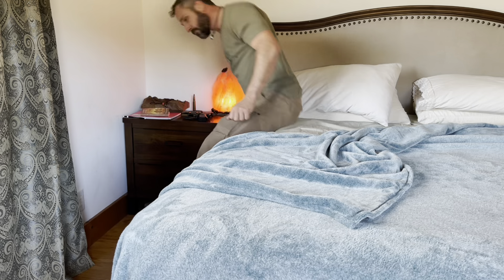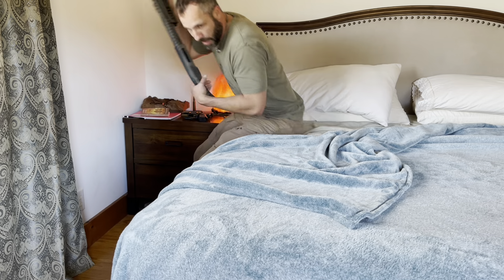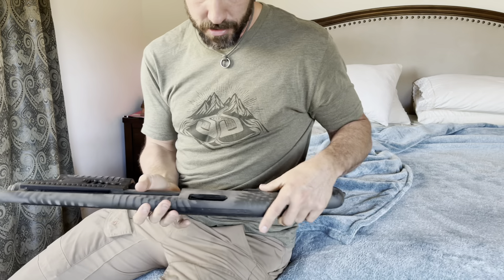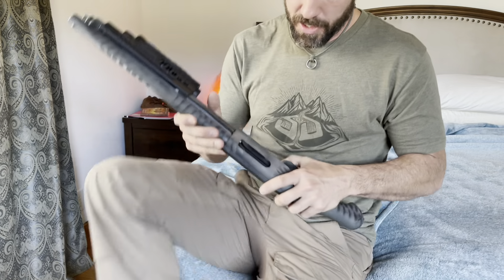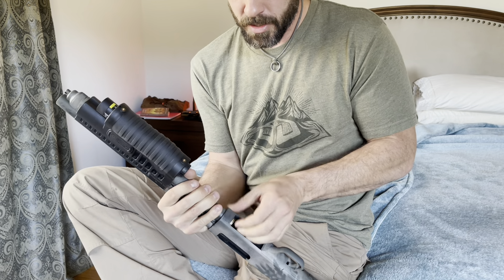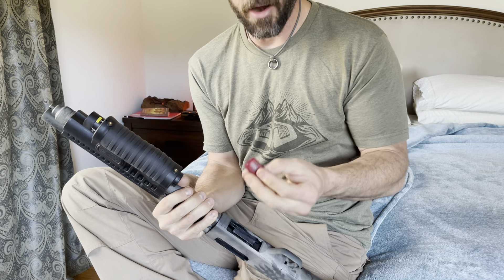Right here next to the bed I keep a Mossberg 590S - the S is for short, because it will receive and reliably feed those one-and-three-quarter inch shells like this guy right here.